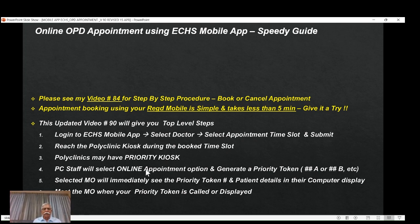Once you go to the kiosk and inform the staff that you have an appointment booked online using the mobile app, the polyclinic staff manning the kiosk will select the online appointment option and generate a priority token. The token will have a token number — which normally comes for non-priority beneficiaries — but if you have booked an online appointment, you will get a token number followed by A, B, or C for a particular doctor. The moment a token is generated, the doctor will immediately see the priority token on their console screen — for example, 5A — along with all patient details. When your turn comes, your token number will be displayed; go and meet the doctor and complete your OPD.